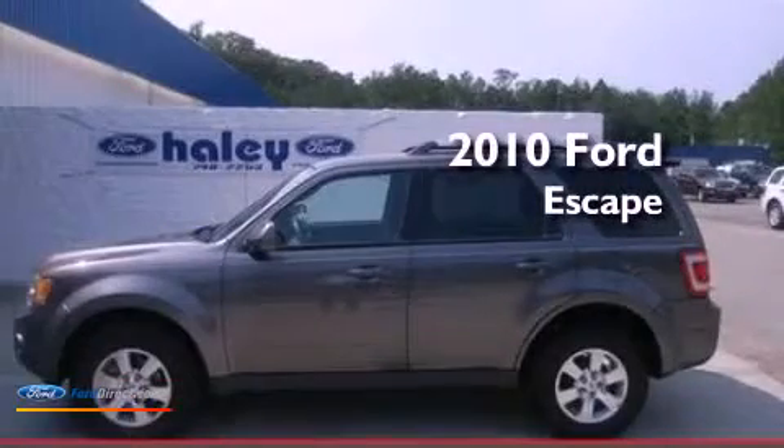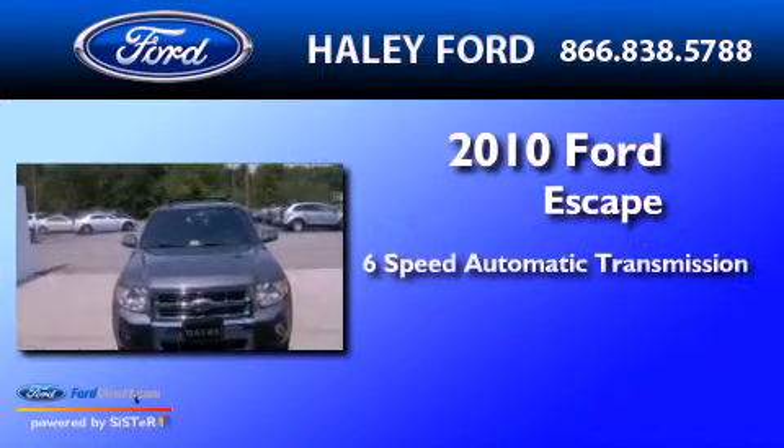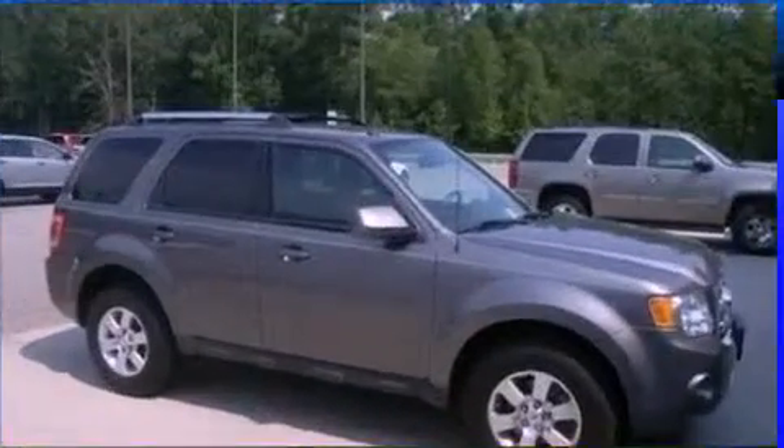This is a 2010 Ford Escape. This crossover has a six-speed automatic transmission, a 3.0-liter V6, and four-wheel drive.